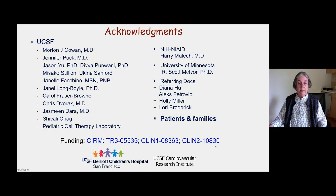I'd like to thank all of the team at UCSF, our NIH collaborators Harry Malech and Scott McIver who helped us make the vector, the doctors who referred patients to us, and most importantly the patients and their families. Thank you very much.